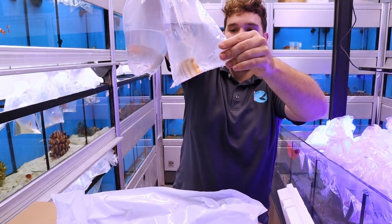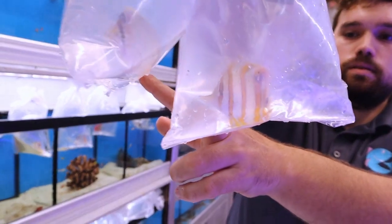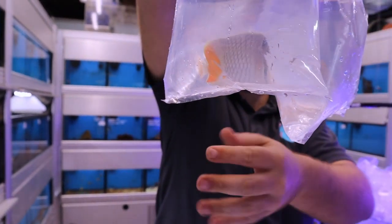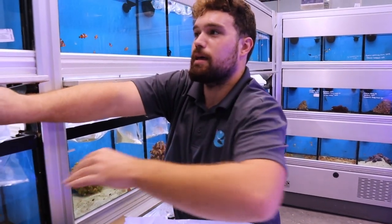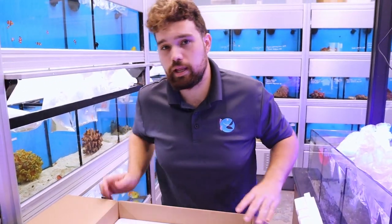A couple more butterflies. These are the copper band butterflies. This is a pearl scale. The copper band is over here — the one with the long nose. Pearl scales tend to be pretty hardy too. A lot of butterfly fish have a bad reputation of not doing well, and a lot of that probably comes from them coming in with flukes and then not being treated for flukes. But the pearl scales are really hardy.